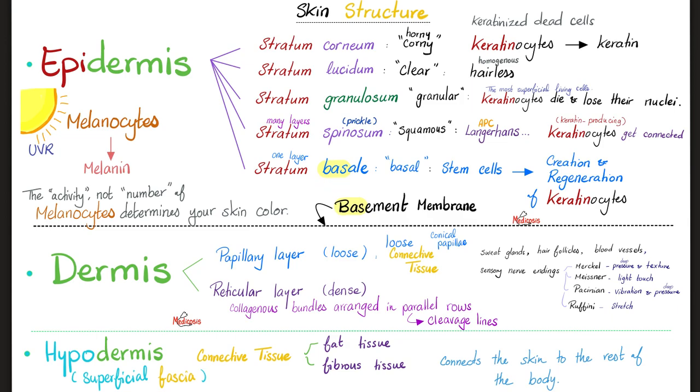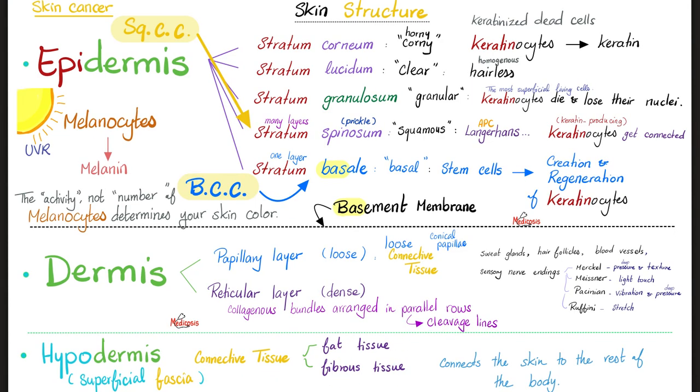Underneath the basal layer is the basement membrane at the dermo-epidermal junction. Next, the dermis: papillary loose layer followed by the reticular dense layer, which has collagenous bundles arranged in parallel rows known as cleavage lines — which will be the topic of the next video. Under the dermis is the hypodermis, or superficial fascia, connective tissue that is fibro-fatty.